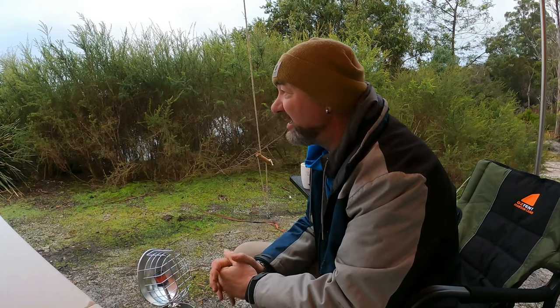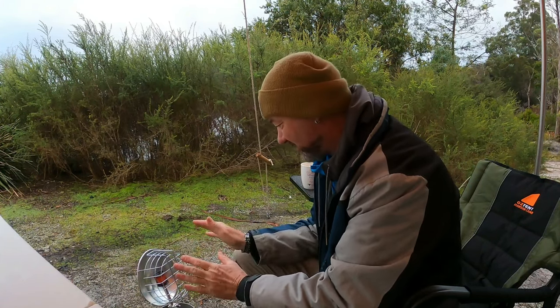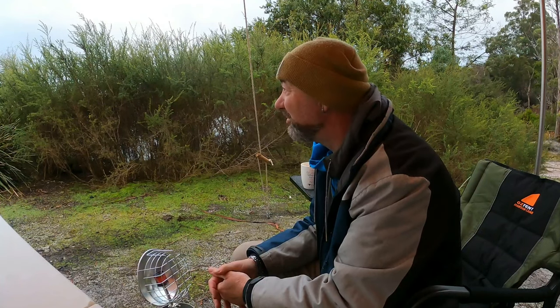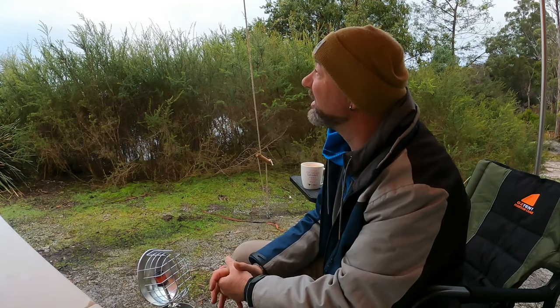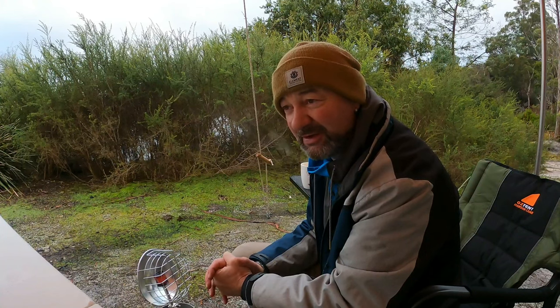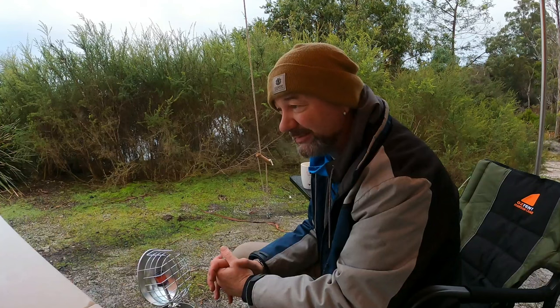Good morning. It's about 10 to 8 now. Woke up about 7 o'clock — it's cool but I've got the gas going and it's actually quite pleasant. Maybe the cloud might burn off a bit later on. As I said last night, today I'm off to Black Duck Lagoon to see if I can find the Dorset Dredge. We'll have a bit of breakfast, a bit of a relax, and then get into it.